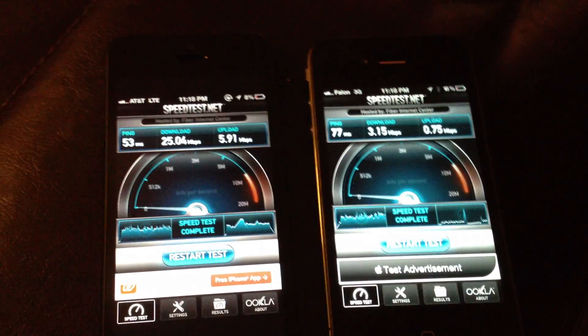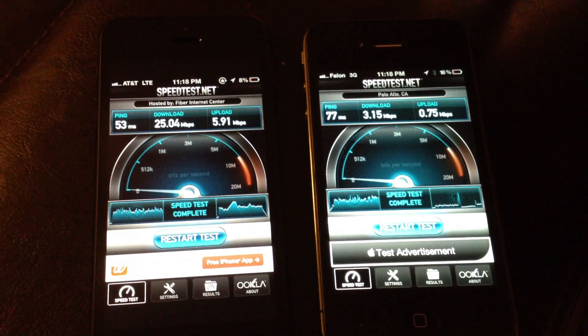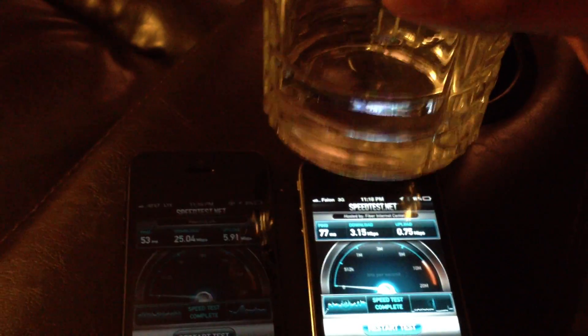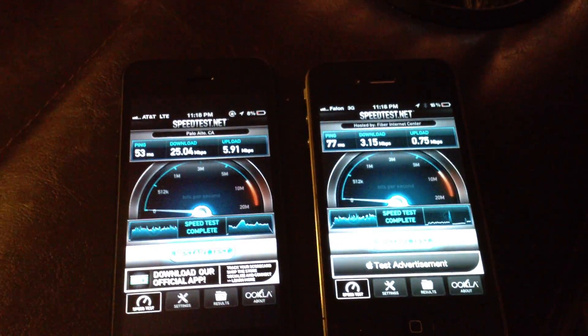Anyways, so a pretty big difference. That concludes my drunken test — I'm already out of cellular internet connectivity.